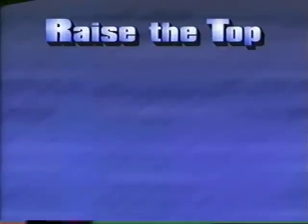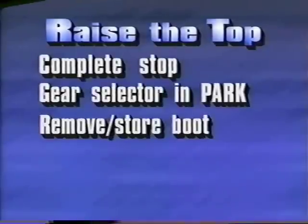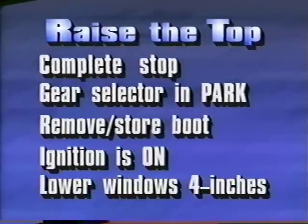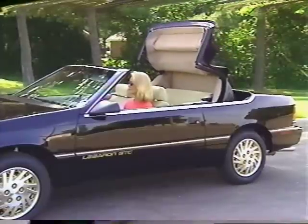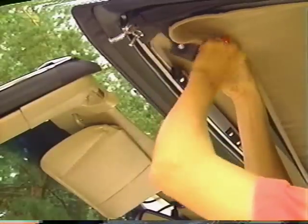Here's what you do when you want to raise the top. Again, make sure you're at a complete stop and the gear selector is in park. If you installed the boot, unfasten it and store it back in your trunk. Then make sure the ignition is turned on and lower all of the windows at least four inches. Next, press the convertible top power switch up. As your convertible top moves overhead, but before it reaches the windshield header, release the power switch and open both front latch handles.